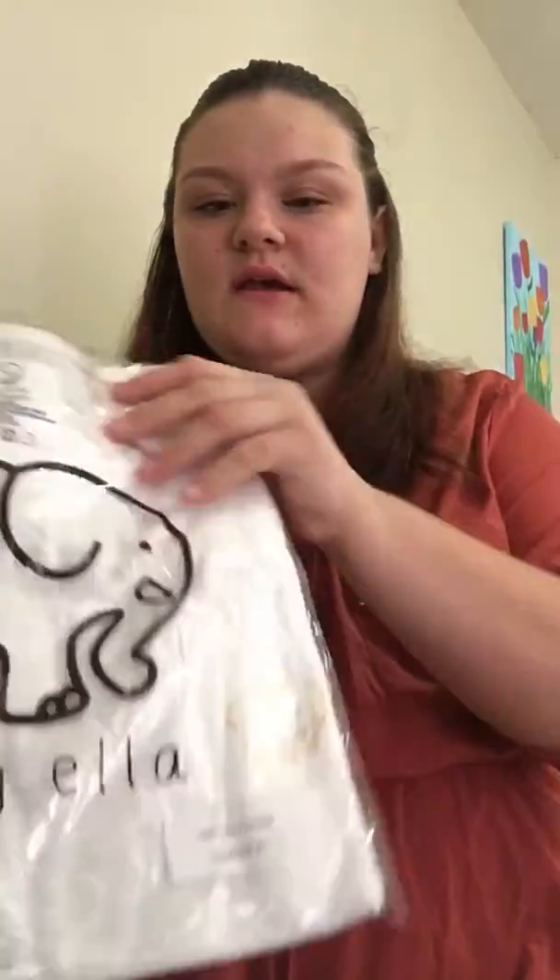It's a shirt from Ivory Ellen. This is what it comes in — I've never gotten a shirt from Ivory Ellen before. I expected it to be a lighter color, but it's still pretty. It has this design on the pocket, and this is what the whole entire shirt looks like. If you turn it around, it has this gold elephant with 'Ivory Ellen' on it. It's like a high-low shirt, if you know what that is.